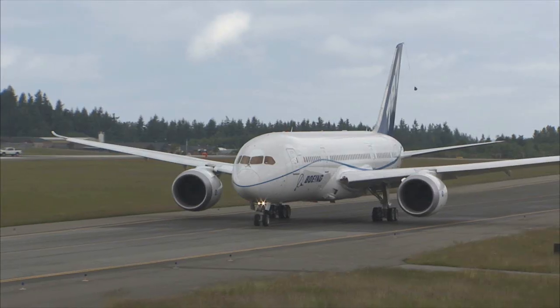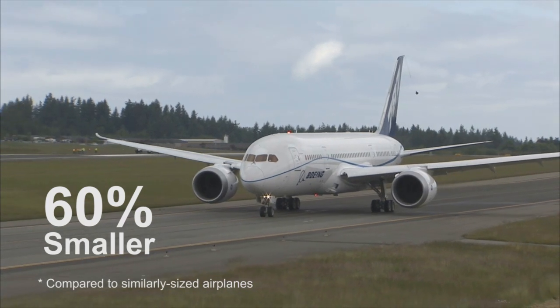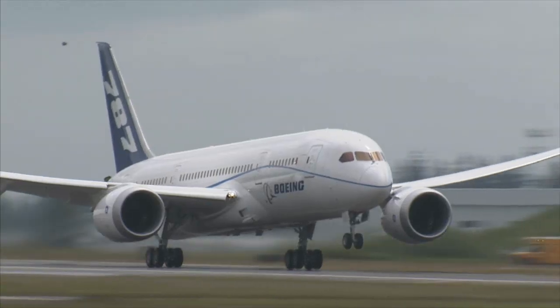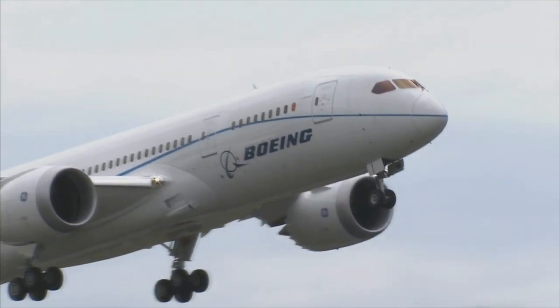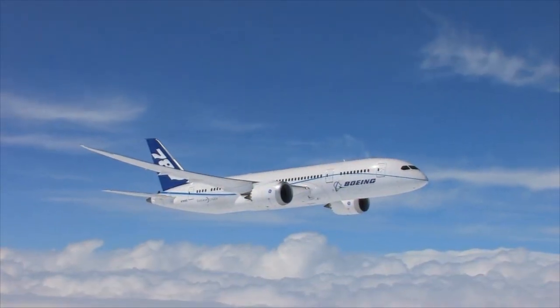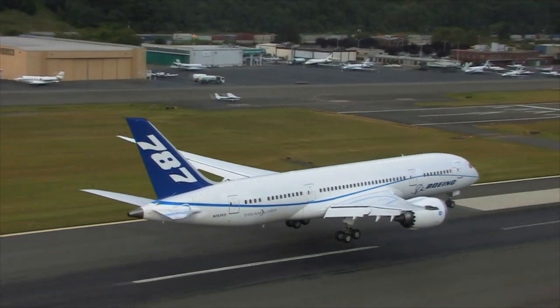Early data show the 787's noise footprint will be as much as 60 percent smaller than today's comparable airplanes — a big step not only for Boeing, but for the aviation industry. We have gone to great strides to reduce the noise signature of the airplanes, to be better stewards of the environment and the community. We can't expect to grow the number of airplanes higher and higher unless their environmental impact is minimized.